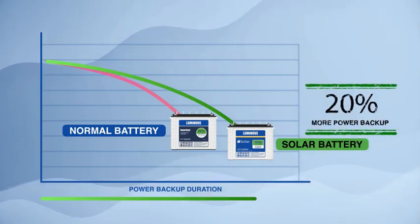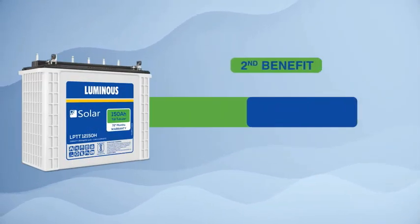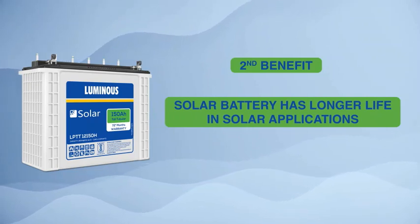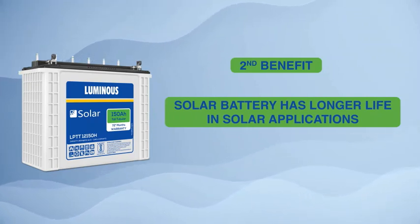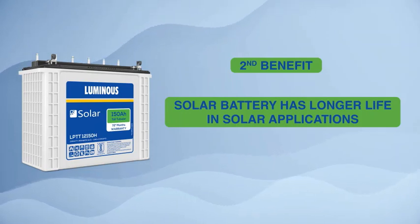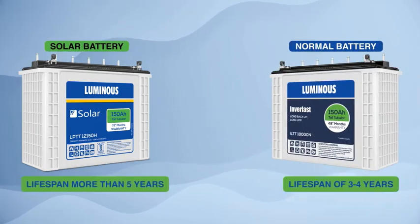Number two: solar batteries have more life. In solar applications, solar batteries are engineered in such a way that they have more life than normal inverter batteries. This is the reason that most solar batteries come with a warranty of five years, whereas normal inverter batteries usually come with a warranty of three or four years.